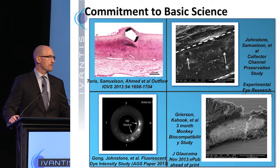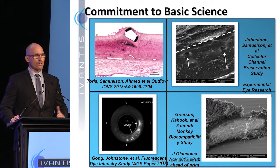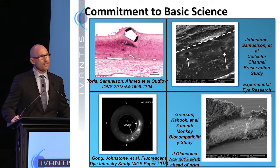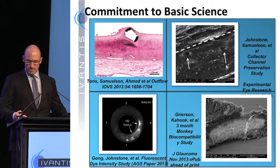We're passionate about basic science at Ivantis. We've done a lot of work and investment to characterize the technology and the mechanism of action. One of the images that's particularly interesting is the one in the lower left here, which is a fluorescein dye study. The researchers injected microspheres of dye into cadaver eyes and assessed the intensity of dye in the outflow system. As you can see from this image, the vast majority of dye found its way to the area of the device in the experiment.